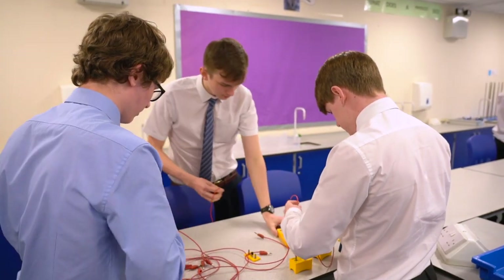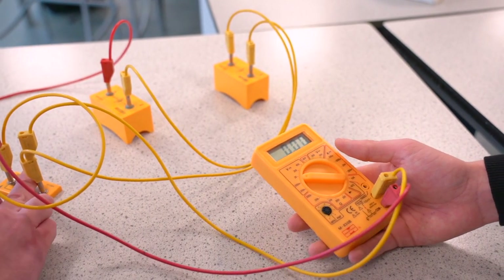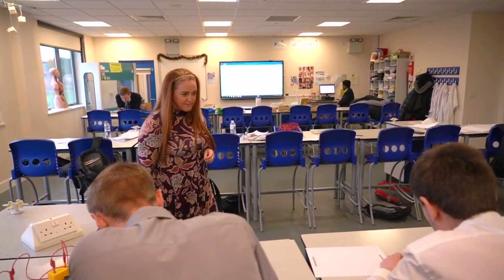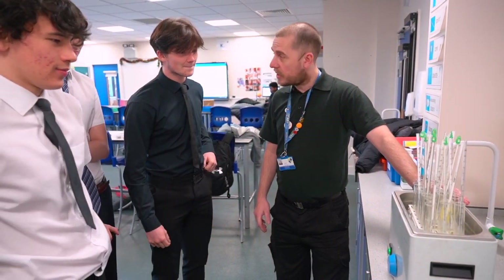In Year 13 we follow a similar pattern with two units. Unit 3 is a practical-based unit with a practical exam, usually taken in January of Year 13, focusing on practical-based learning and developing your practical skills. Unit 12 is an assignment-based unit covering microorganisms, spread of disease and how the human body deals with diseases and infections, with four assignments to complete. This course will allow you to study degrees such as biomedical science, forensic science, pharmaceutical science, and provide you with skills to follow a career in the science industry.